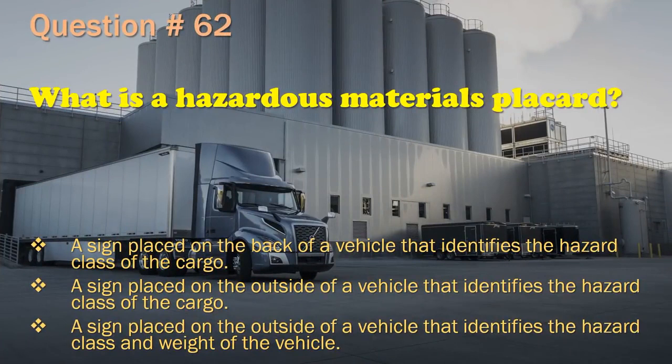Question 62: What is a hazardous materials placard? A sign placed on the back of a vehicle that identifies the hazard class of the cargo. / A sign placed on the outside of a vehicle that identifies the hazard class of the cargo. / A sign placed on the outside of a vehicle that identifies the hazard class and weight of the vehicle. The correct answer is: A sign placed on the outside of a vehicle that identifies the hazard class of the cargo.